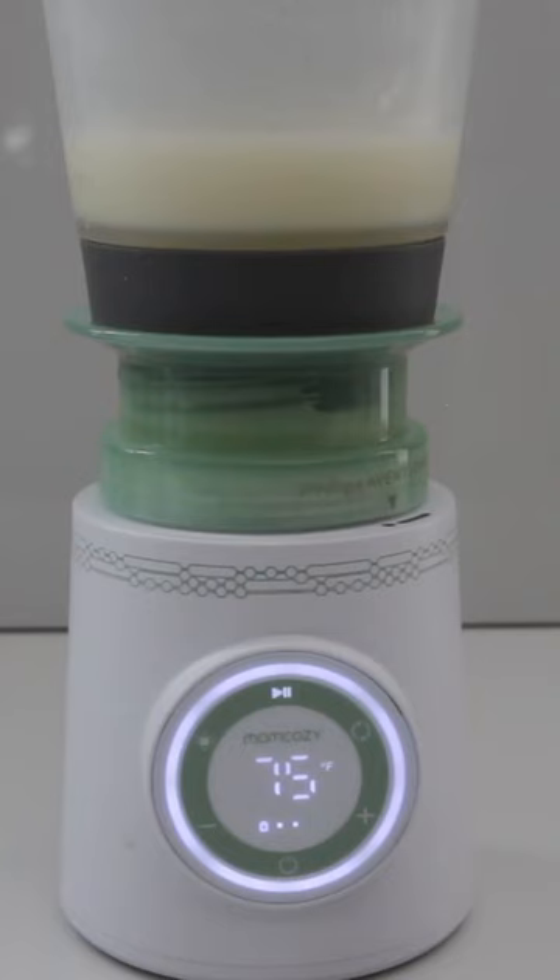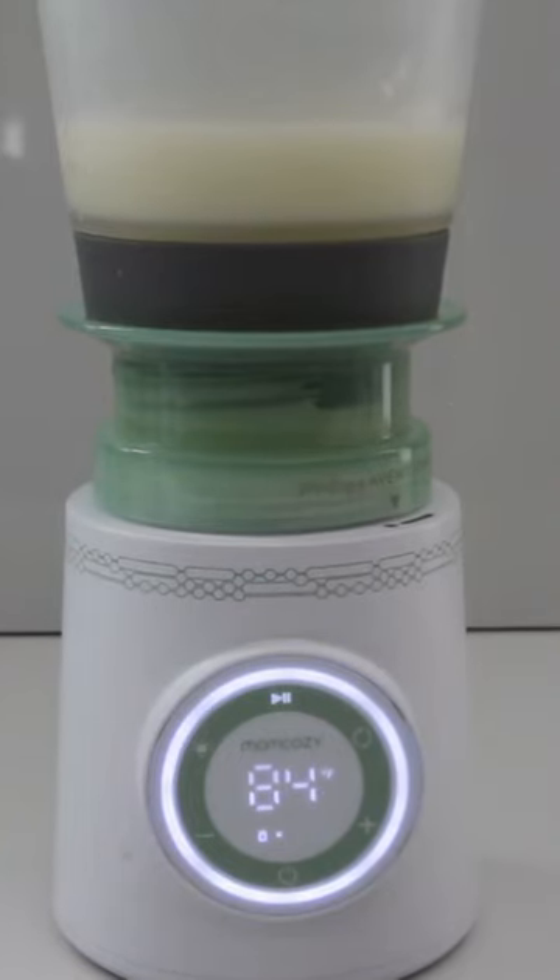A digital touchscreen takes the guessing game out of knowing whether your milk is safe to feed, and because this warmer runs on charge, you can take it wherever you and baby go.